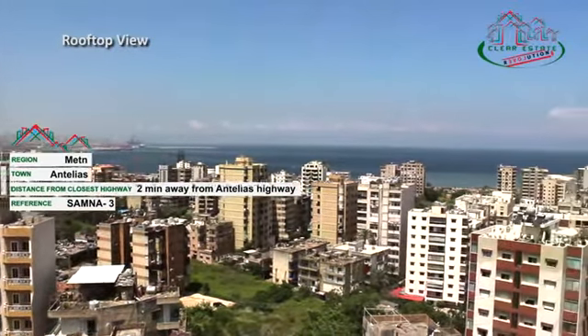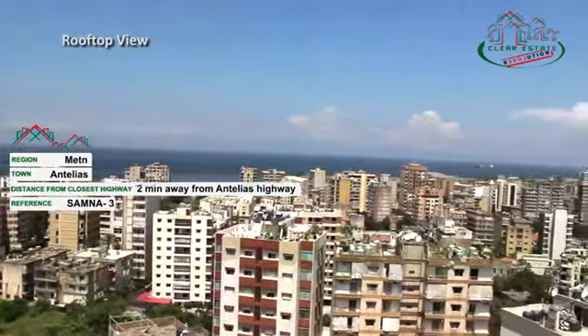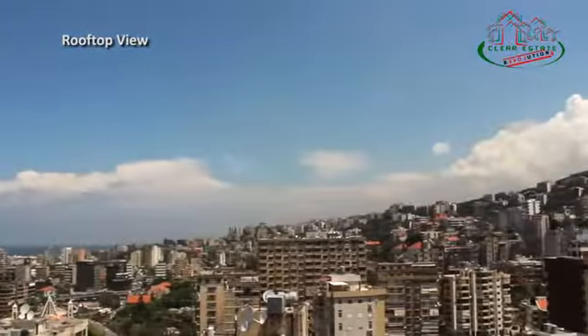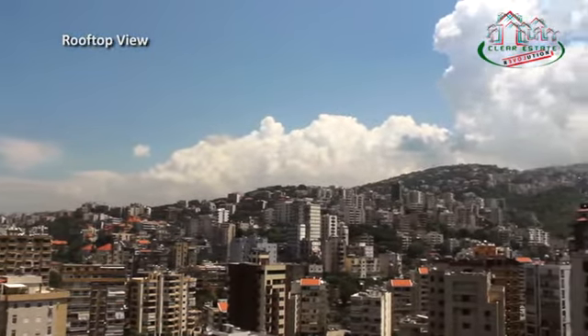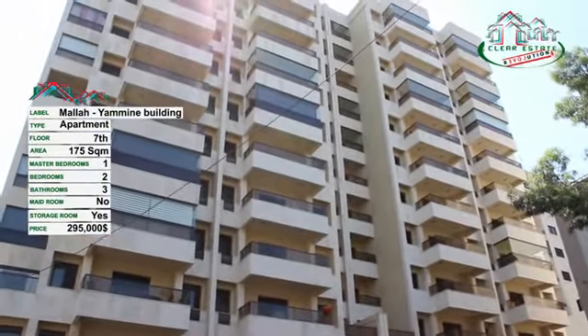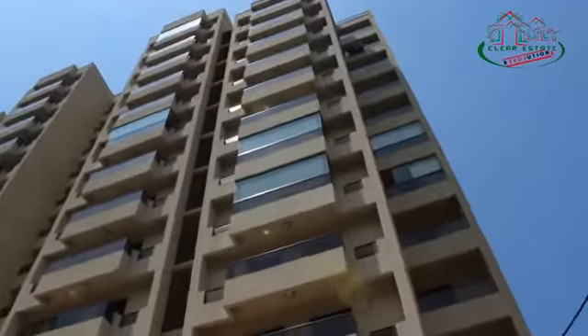Mall Agbhumane Building is situated in the heart of Antelias, in a residential area that holds many renowned malls, commercial centers and movie theaters. At a two minutes drive from Antelias Main Square and from Jalal Deep Main Highway, Mall Agbhumane Building offers its residents convenience through its strategic location in a town where urban development is at its peak.